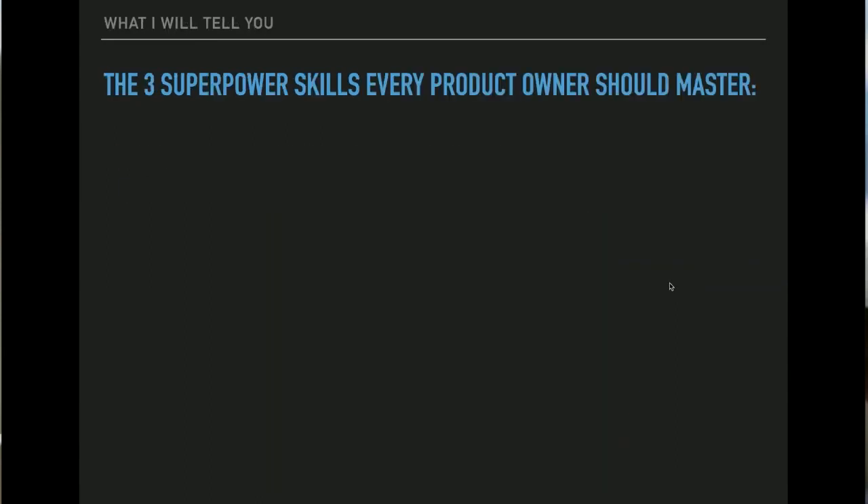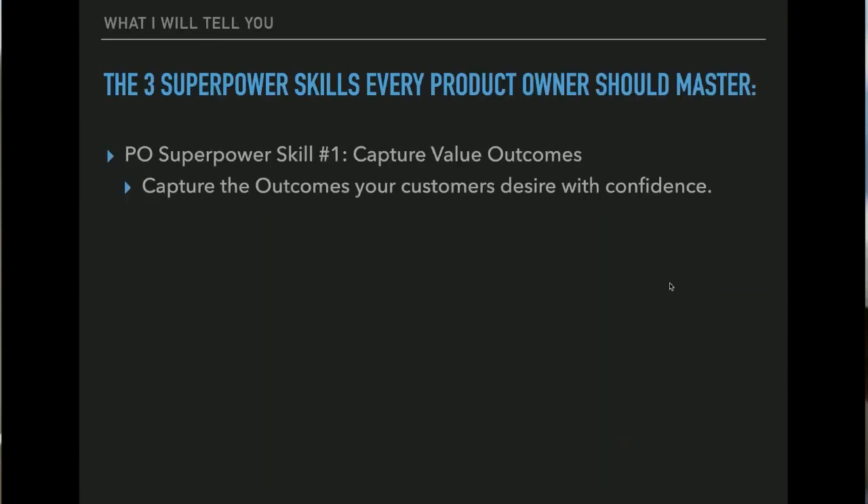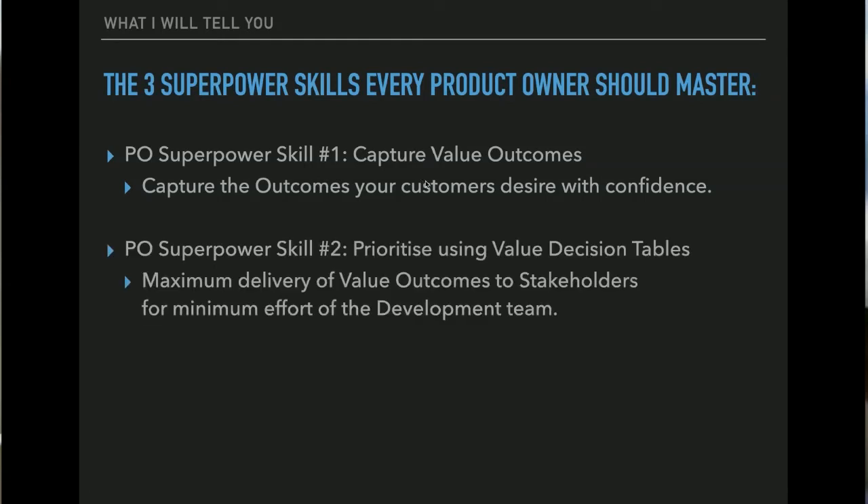I'm going to show you three superpower skills to succeed. Number one: capture the value outcomes. Number two: you need to be able to prioritize. In the Agile community, there's very little useful information on these two skills. There are tools and stand-up meetings and so on, but how to capture outcomes quantitatively is not really there — except if you go to gilb.com, my father's and my work.